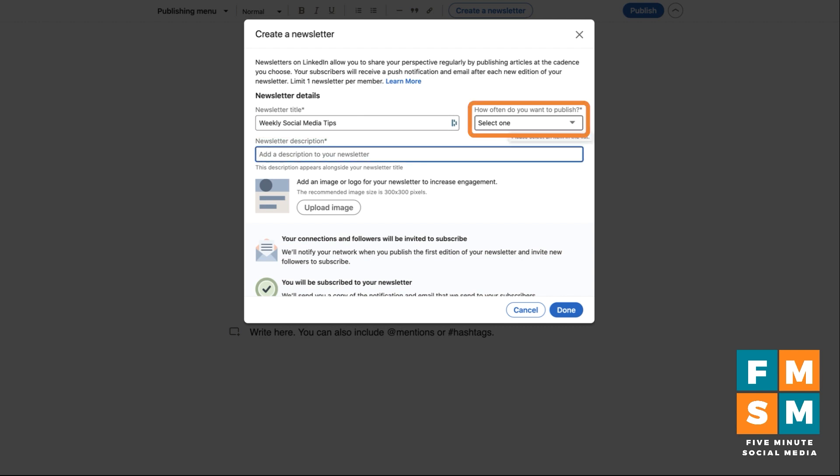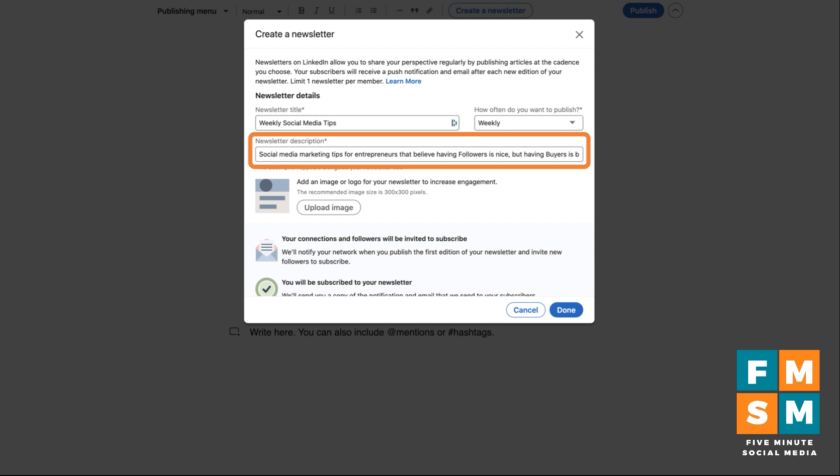Next there's a dropdown for how often you want to publish. You're not committing to anything when you put this in — it mainly gives potential subscribers an idea of how often there will be a new newsletter. If it's daily and they don't want daily content, they may choose not to subscribe. I'll choose weekly. Then you can add a description — about 300 characters — so think about using terms someone might be searching for on LinkedIn and something that makes your newsletter seem really unique.